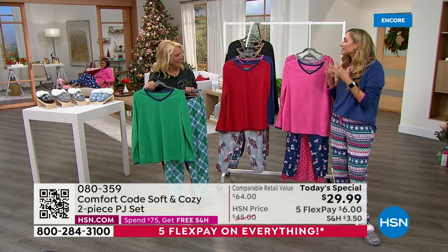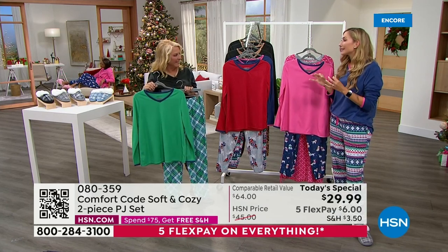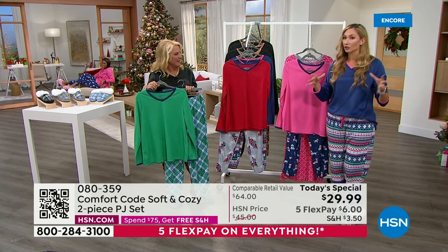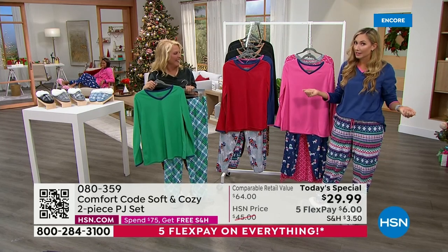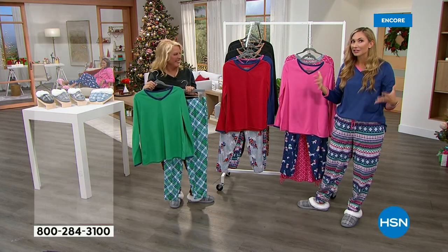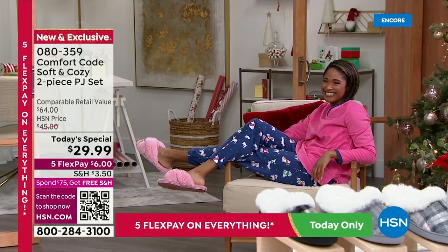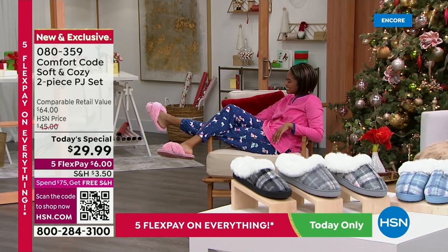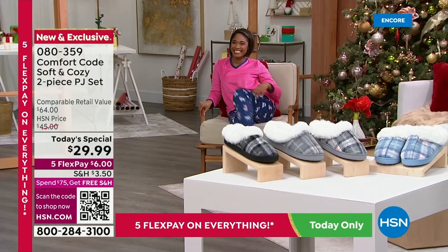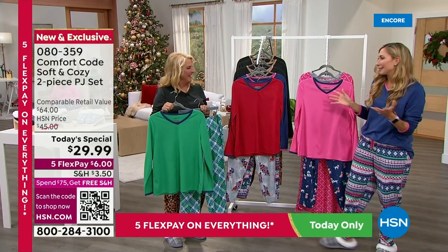This is just your comfortable lounge set — something you can wear on the daily whether you're working from home. It's appropriate. If you're like me and you have a squad of children running through your house, or you want to be able to answer the door when your HSN packages come and not feel like you're having a wardrobe malfunction, this is the one for you. When I have my comfort code on, I look stylish, I look put together — I don't have to sacrifice style for comfort.